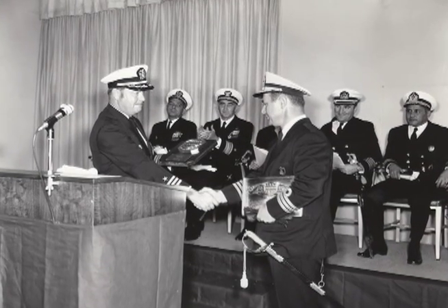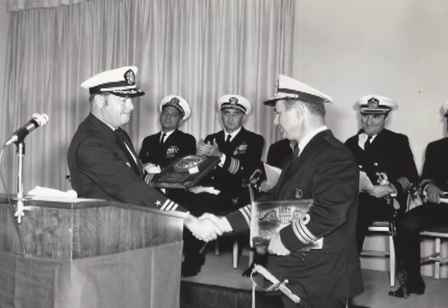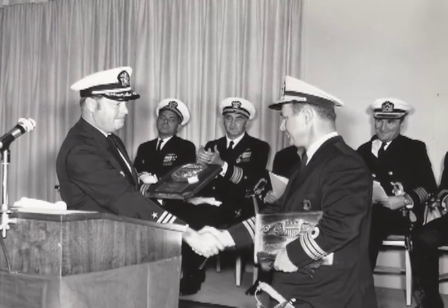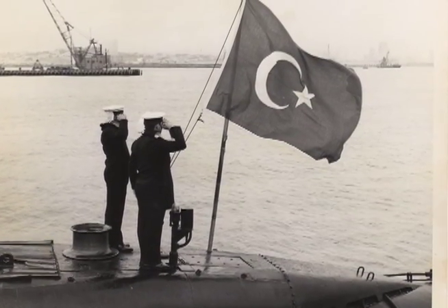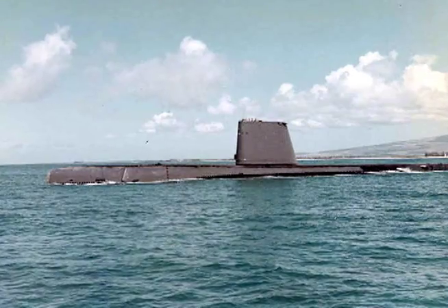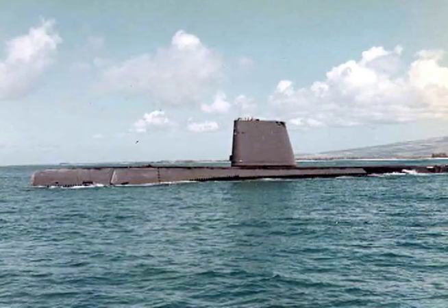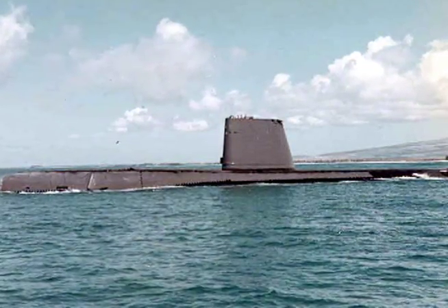On November 30, 1970, Razorback was decommissioned and sold to the Turkish Navy as part of America's support of this strategically important ally. Razorback was one of 22 submarines transferred to Turkey during the Cold War. On August 8, 2001, after 30 years of service under the Turkish flag, Razorback was decommissioned. Razorback had been in service for a combined total of 56 years, longer than any other frontline combatant submarine in the world.